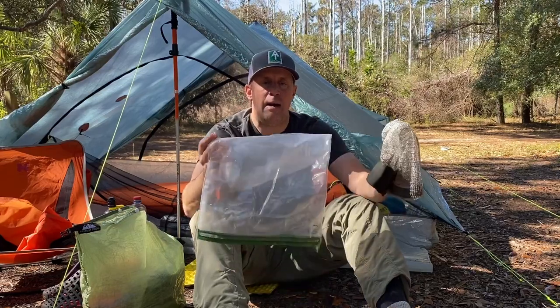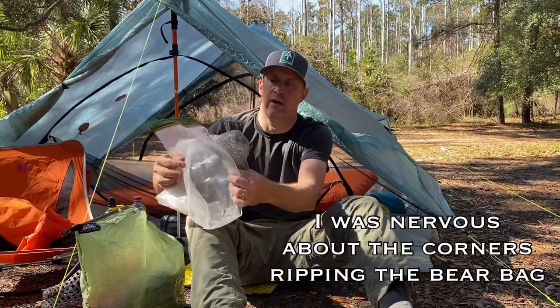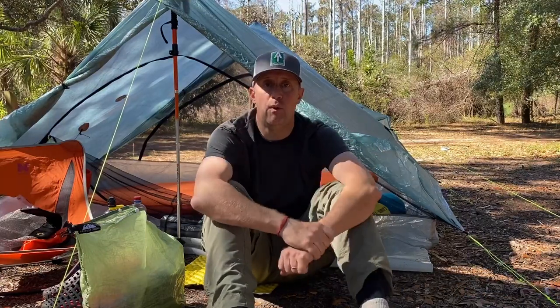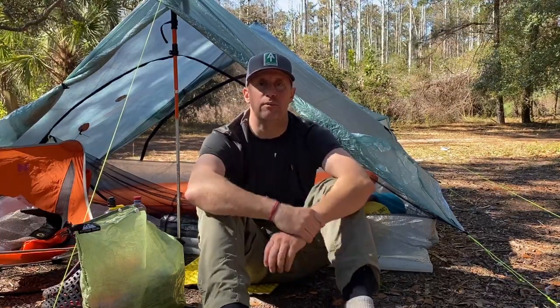In my bear bag, because there are corners on these things, I put it in my bear bag inside the ops sack, which folds down to half the size — and that's how I put all my food and gear together. Anyway, that is the Rat Sack by armoredoutdoorgear.com. I appreciate you watching, I hope you got something out of this video. Please subscribe to the channel — thanks for watching As the Crow Flies Hiking.